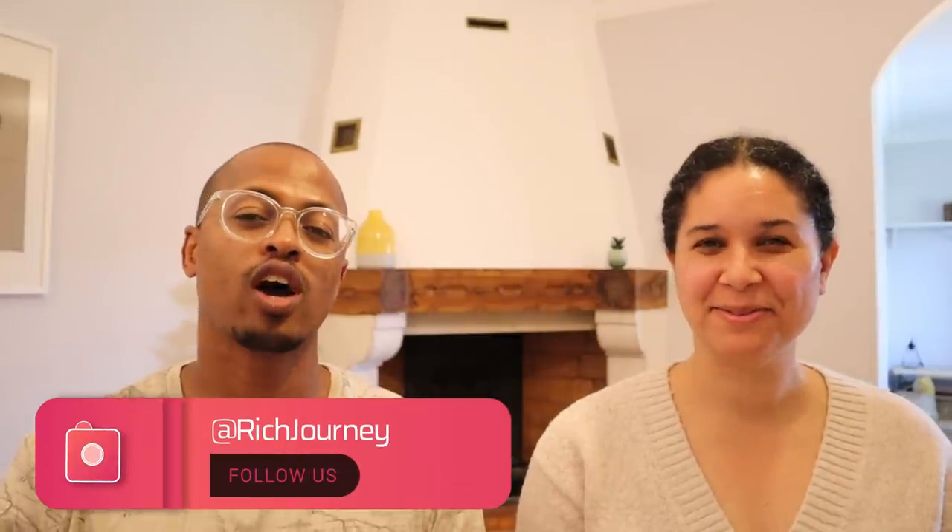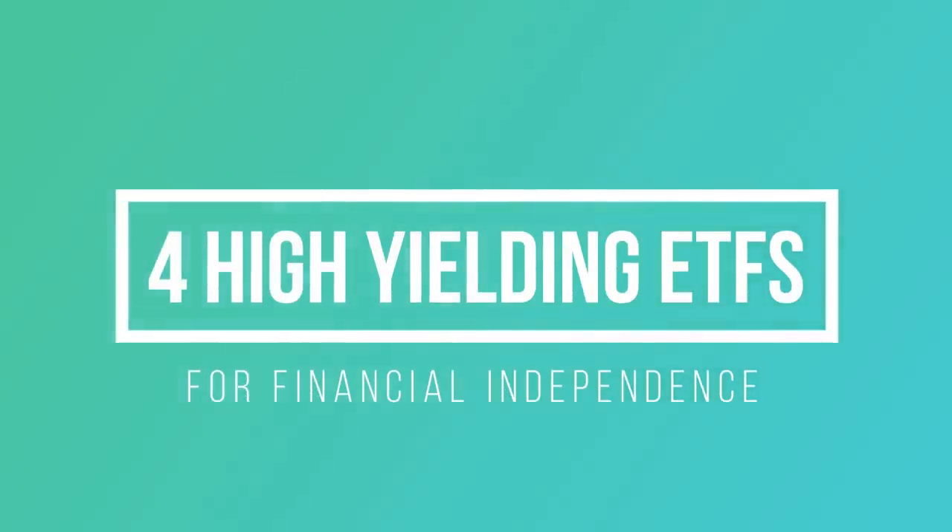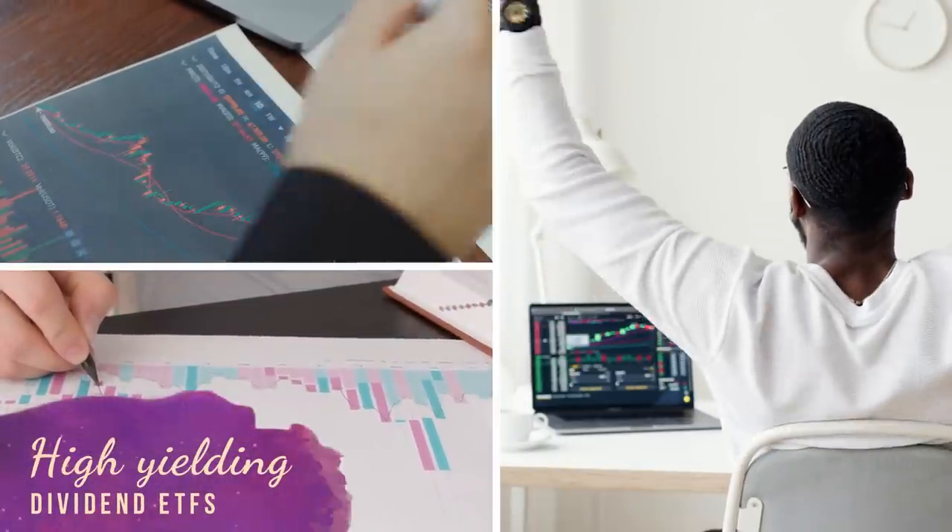Hey guys, Devon and Christina from Our Rich Journey. Today we are talking about high-yielding dividend investments. Dividends are such a sweet benefit when it comes to investing in the stock market. Christina and I have built a portfolio of high-yielding dividend ETFs that pay us income in early retirement. We want to talk about four specific ETFs that pay you income in the form of dividends — high-yielding dividend ETFs.